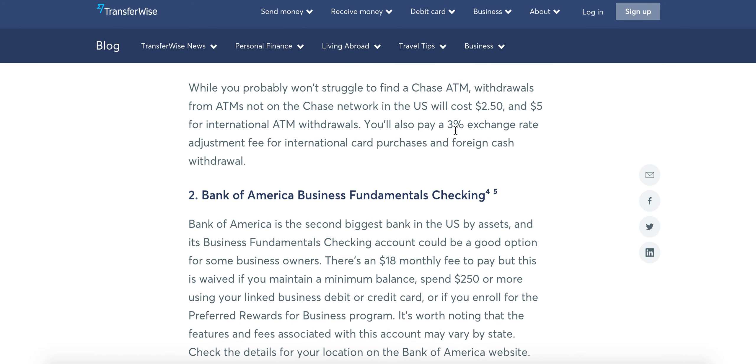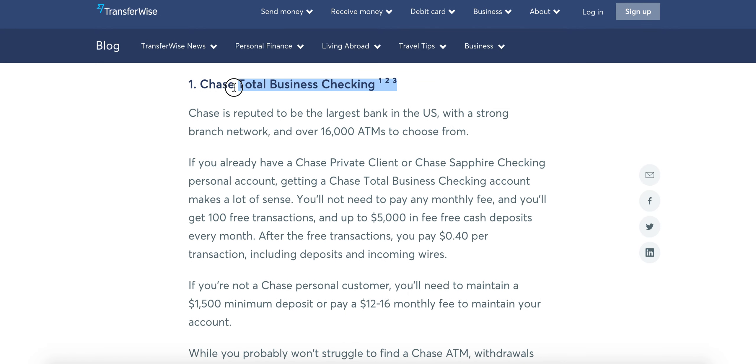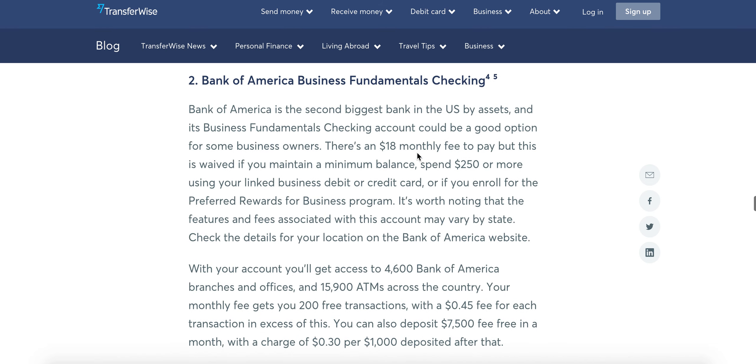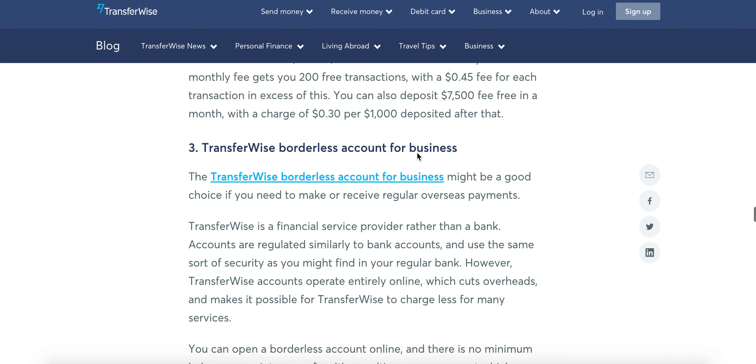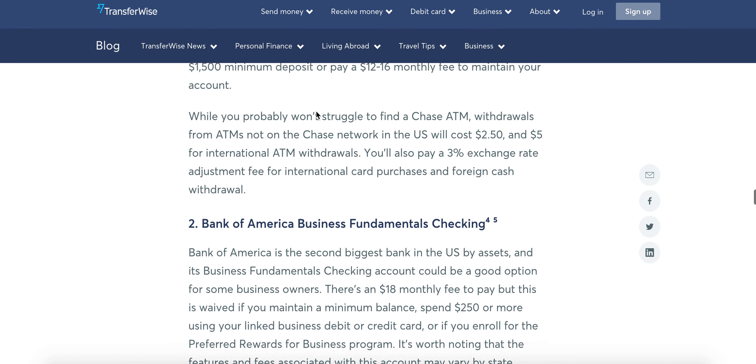They are very cool about stuff. They won't open an account, though, if your business is in Wyoming. So if your business is in Wyoming, you'll have to use Bank of America, TransferWise, Wells Fargo, or U.S. Bank might even work too.